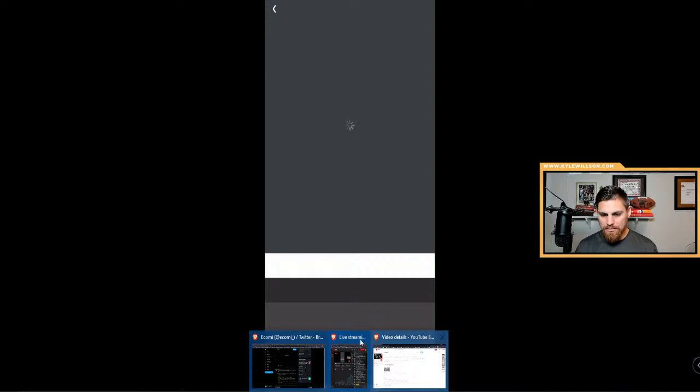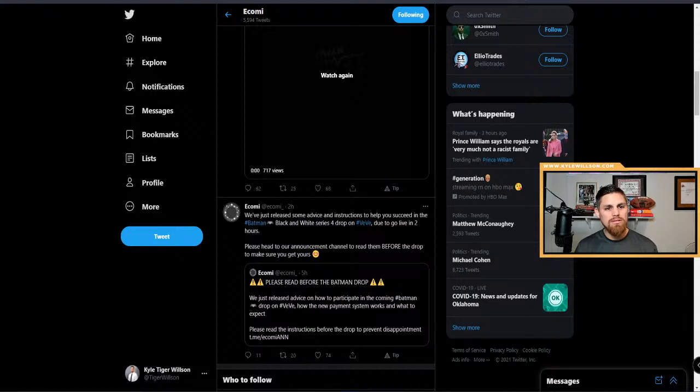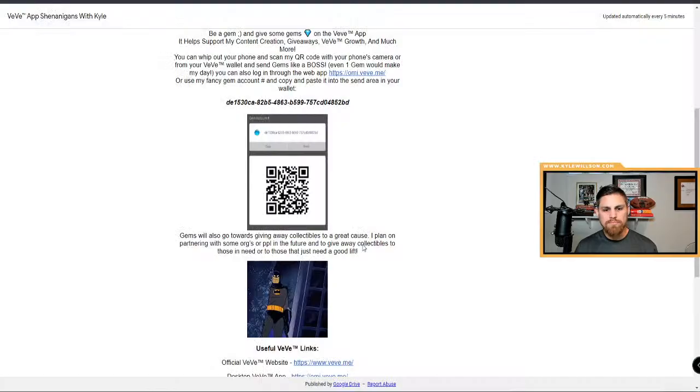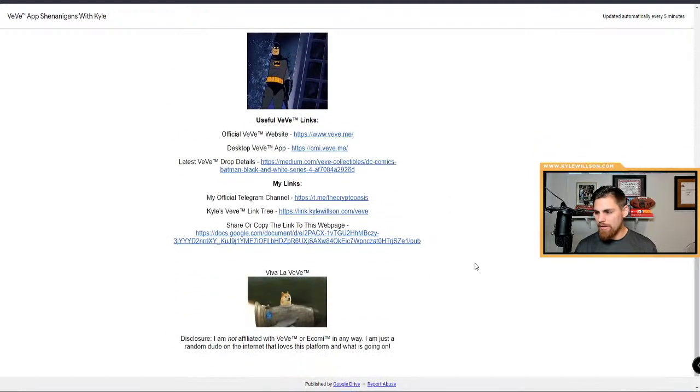Actually, I do have a Telegram. If you guys want to get into that community, and something like that happens where we can disperse some collectibles — if you get lucky and want to do that — I think that's cool. I have the official Telegram channel link in the description.